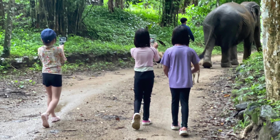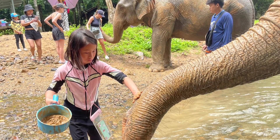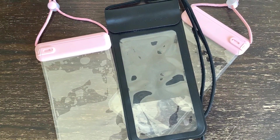Waterproof case. We are trying to film videos at the elephant sanctuary, then the elephant sprays water on you. Not only do you get water on yourself, but even on your phone. So next time we should bring a waterproof case to protect our phone and film videos happily and safely.